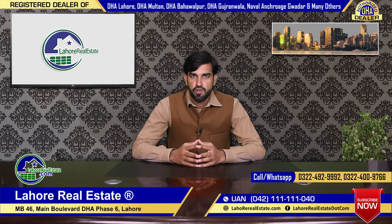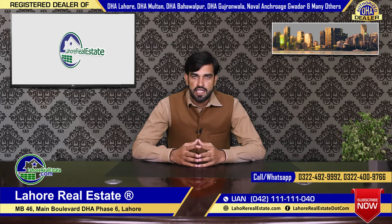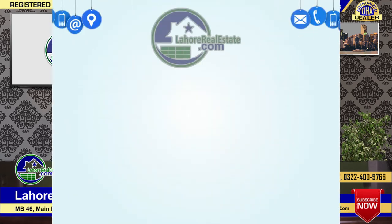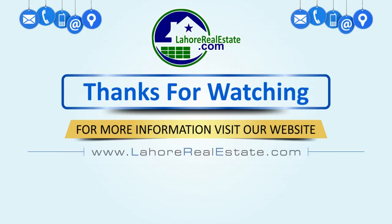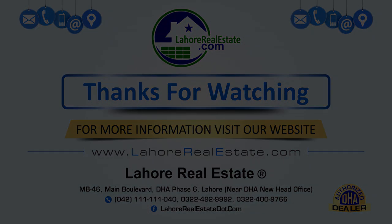Those who are interested in buying or selling, you can contact me. My mobile number is +92-322-4-tipper-2061. You can contact me on WhatsApp. If you like my video, please subscribe to our Lahori Estate YouTube channel. Thank you, Allah Hafiz.